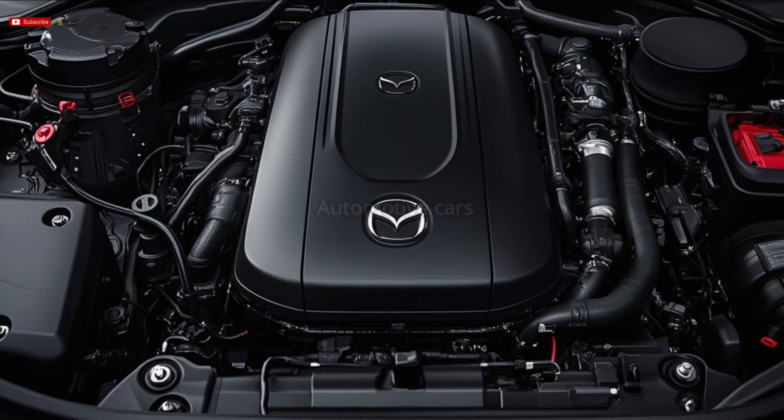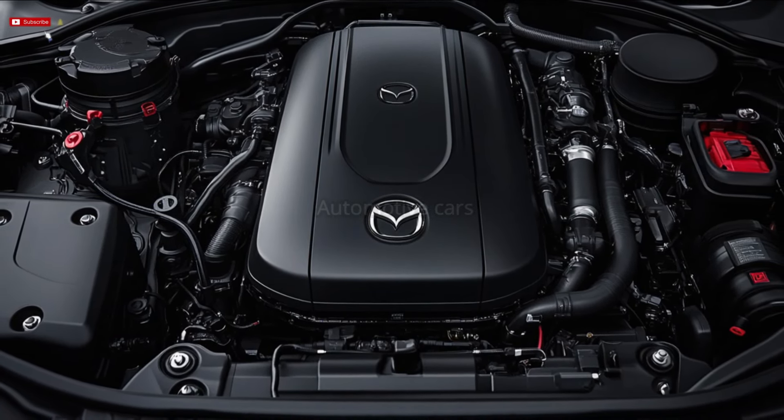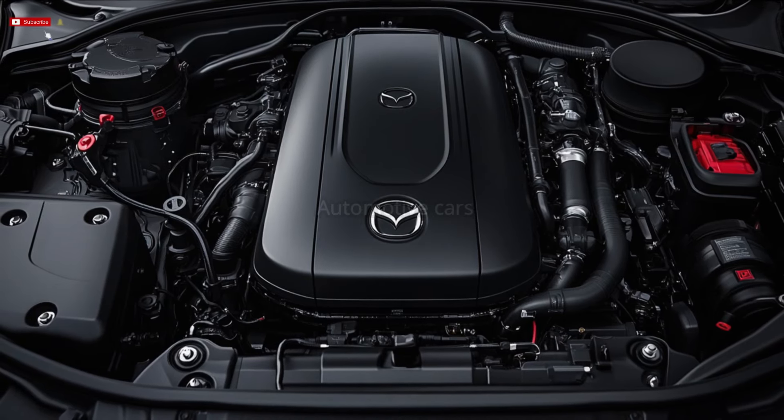With heated front seats, advanced driver memory features, a full surround vision monitor, and black Nappa leather seats, the top-tier AMI trim adds even more luxury.